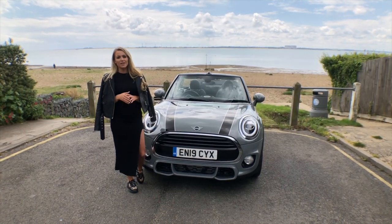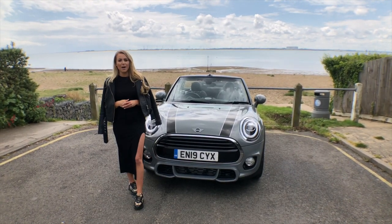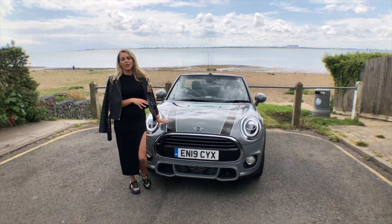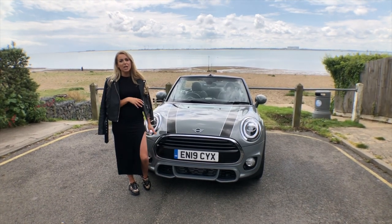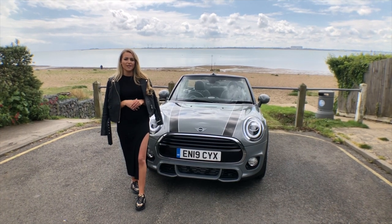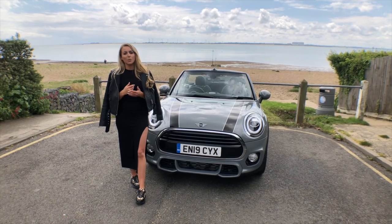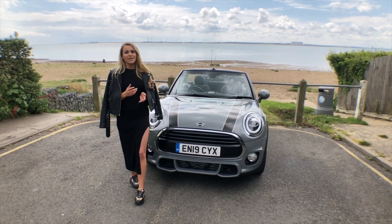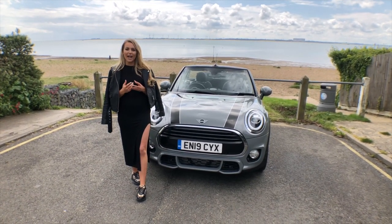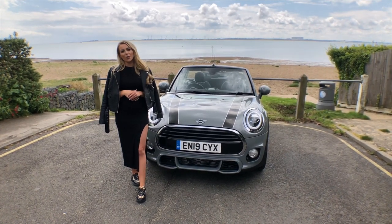The Mini Convertible starts at just £269 deposit and £269 a month. This is a sport option so it will cost a little bit extra. If you want anyone to go through your options, feel free to give Mini in Colchester a call and I'll drop their number below. They also have a 24-hour test drive, so if it's something you fancy trying out, give them a call and get that organised.